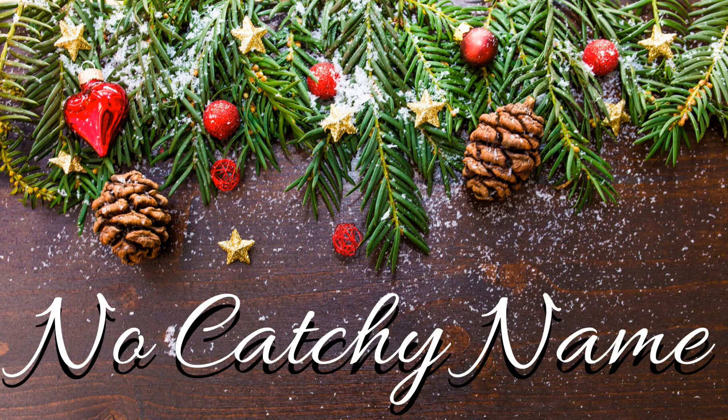Hey guys, welcome back to No Catch Your Name. It's me, Ella, and this is episode number 97, I think. I'm doing a No Catch Your Name episode today and I'm counting it as my vlogmas just because I'm going to be home all day today and nothing cool is going to happen. So vlogmas would be super boring today.